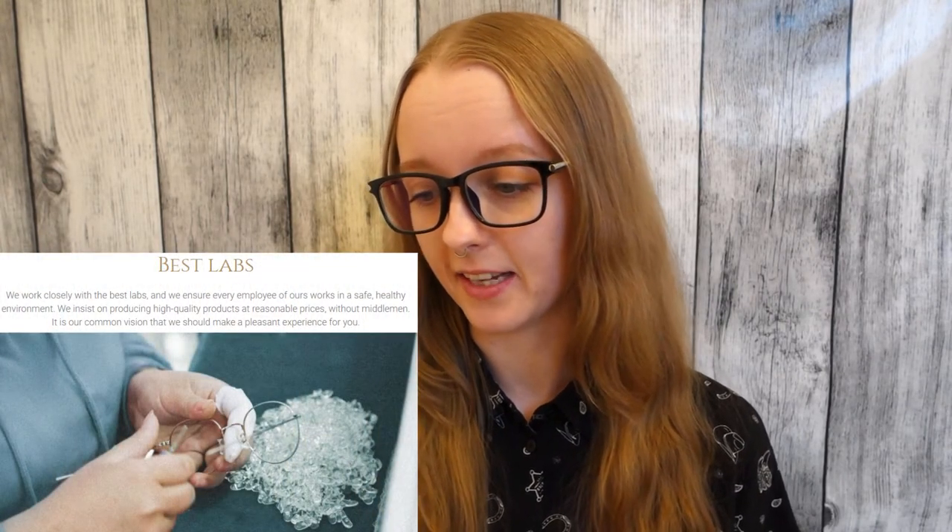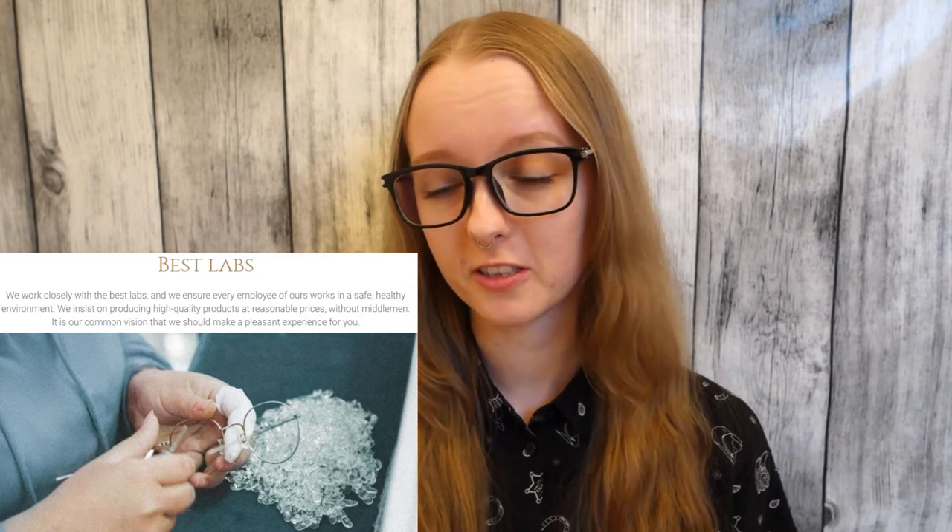The glasses were shipped to me in a bubble wrap envelope. Even though it is a Dutch company, the glasses seem to be shipped from China via China Post. I don't know if they manufacture their glasses there or if they just have their warehouse there. On their website it was written that they provide a safe and healthy environment for their lab workers, so if that is true I don't really mind where they come from.